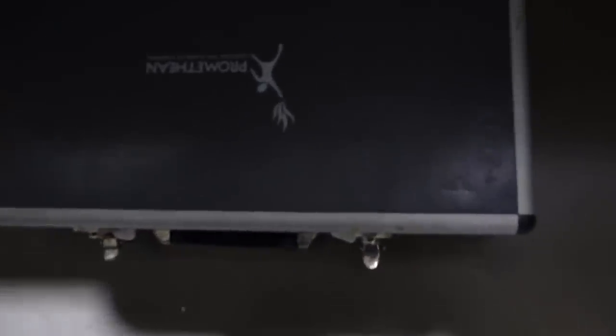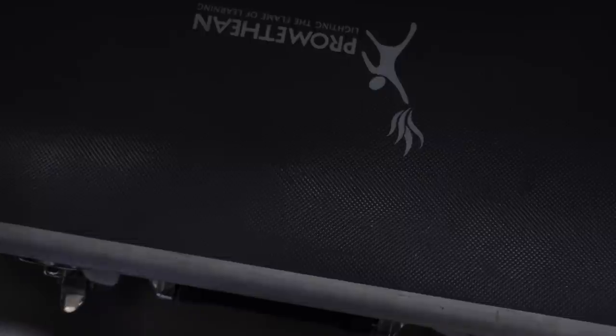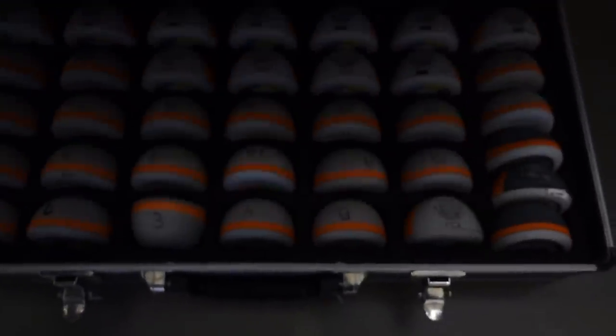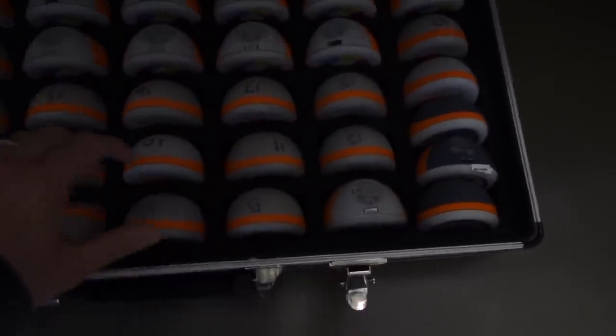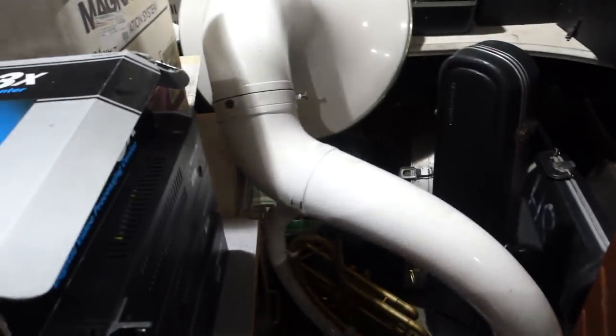Look what I found here — it's a random case with the label 'Promethine, lighting the flame of learning.' I guess if you're looking for instruments, this is the place to go. I don't even know what this instrument is called — maybe like a bassoon? Tuba? I looked this up when I got home and honestly I still don't know what it is. The closest guess is maybe a bass French horn of sorts. Let me know down in the comments if you know what it is.